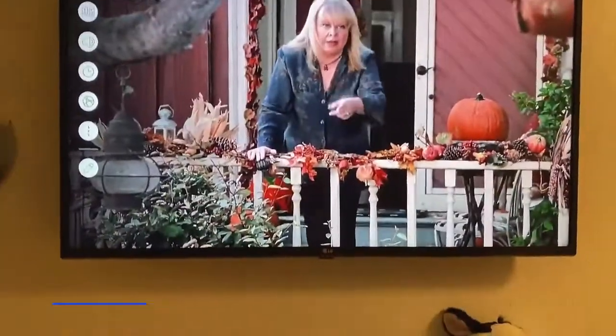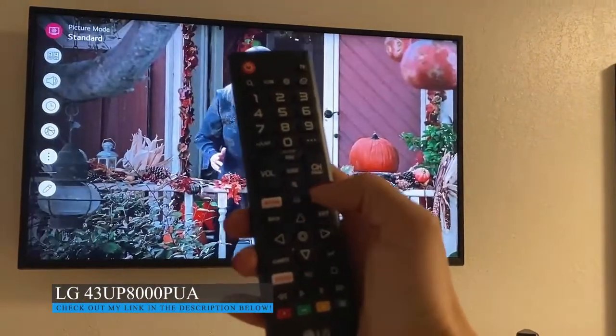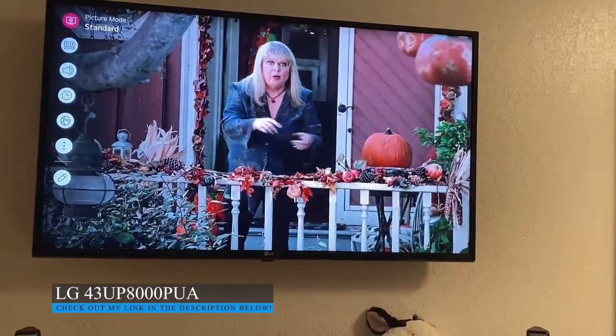Just a bunch of different features and settings. I love that it's easy to get to, especially for the kids, and it's got these apps that prompt right there as well.